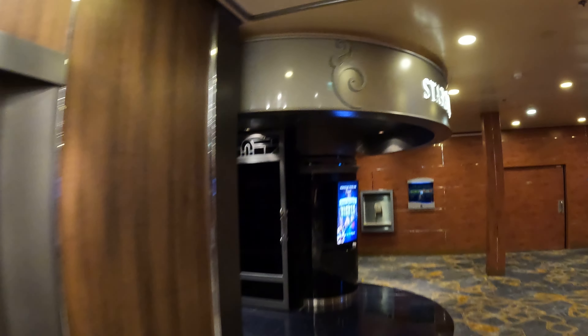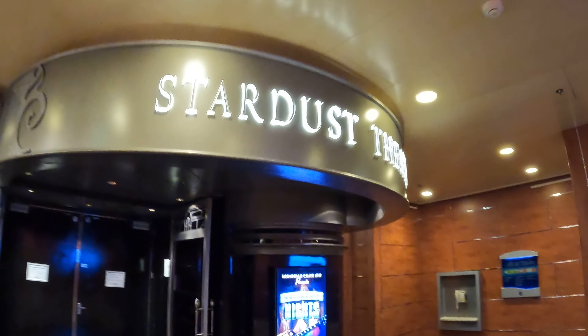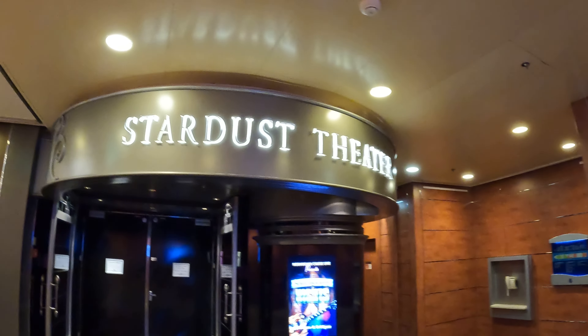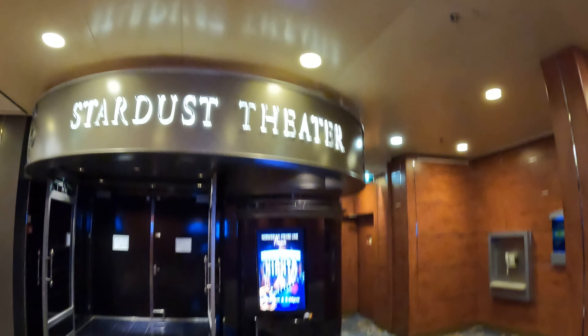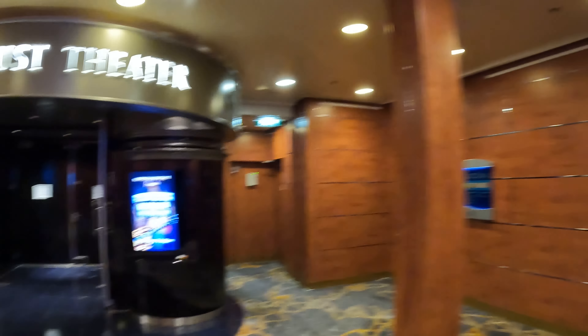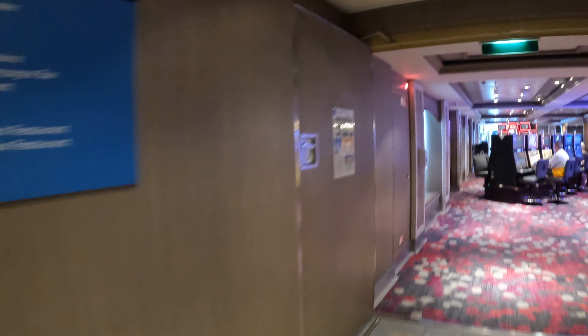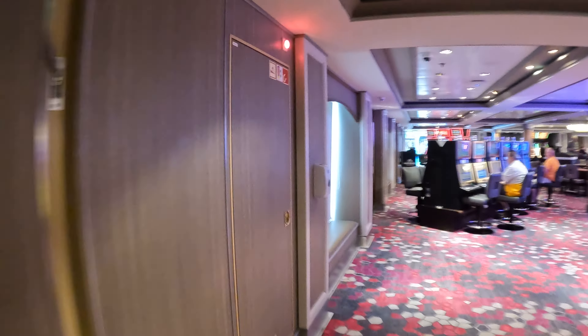Deck six has the Stardust Theatre. This is where the shows and comedy shows would be. We've also got the casino, and we'll have to walk through the casino in order to get to the rest of deck six, so you'll hear casino noises.